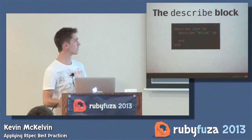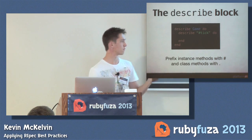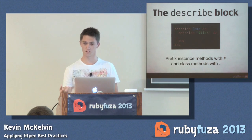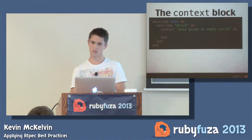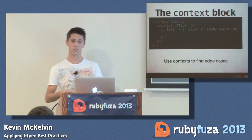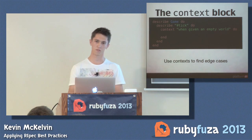From that level, I then want to describe a method on this class. My convention is to prefix instance messages with a hash, and prefix class methods with a dot. When I'm reading through the spec, I then know whether this method is being called on the class or on an instance. The next step is context. Contexts are a really good way of finding edge cases and letting you think in terms of the objects that are collaborating in the system.